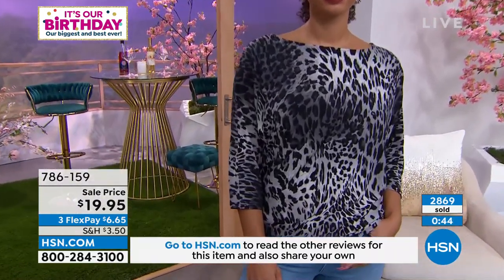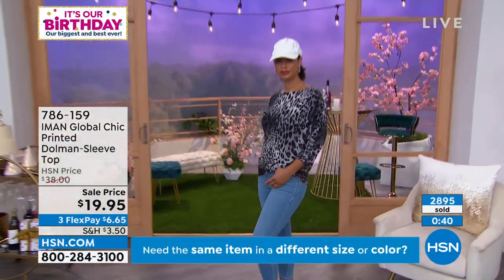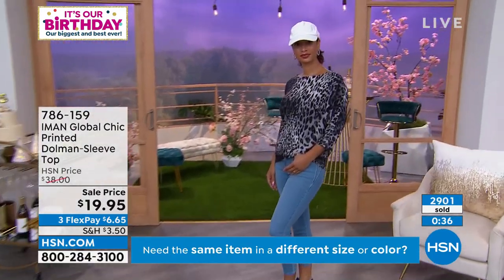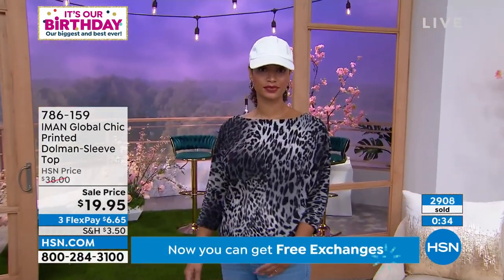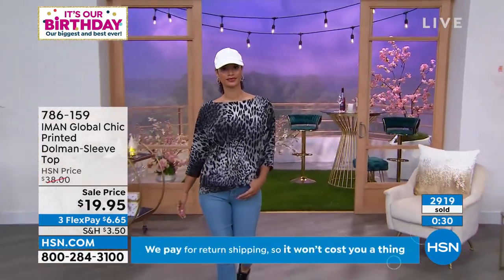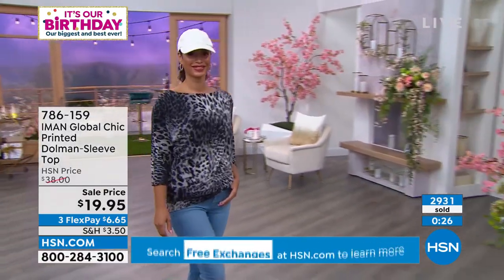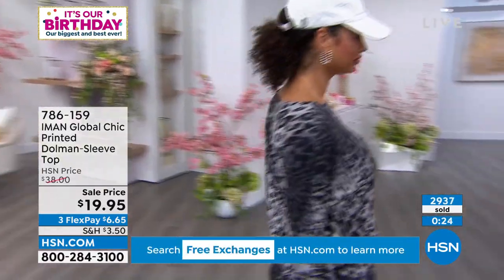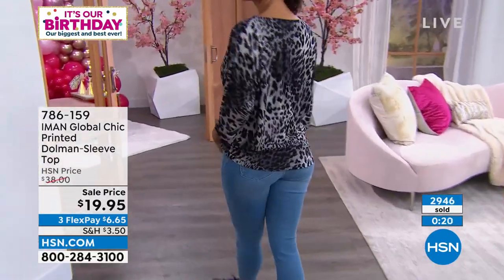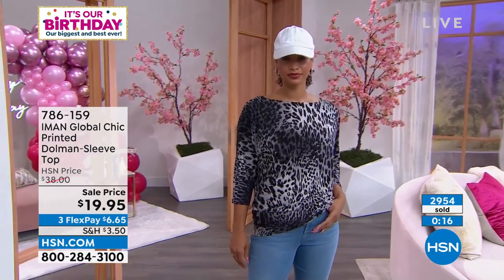It is such a great value. I love when we have prices like this on items that are customer picks — they're not pieces no one liked, not leftover inventory, not out of season. This is buy now, wear now. It's an $18 savings, that's almost half off. Really incredible deal. If you love it, go ahead and scoop it up. You can use FlexPay — $6.65 would be your flex payment.